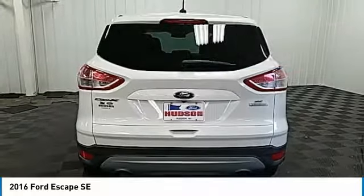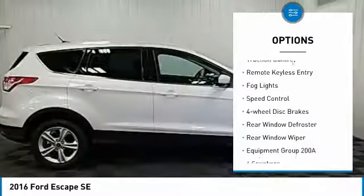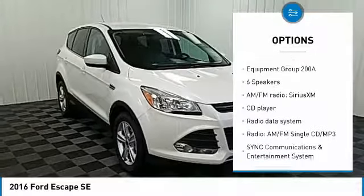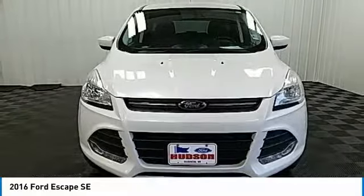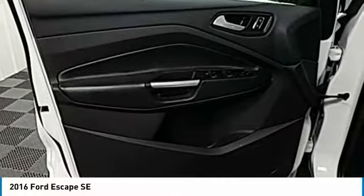Here are some of this vehicle's great options: electronic stability control, alloy wheels, brake assist, traction control, remote keyless entry, fog lights, speed control, four-wheel disc brakes, rear window defroster, rear window wiper. Come see the car for yourself.